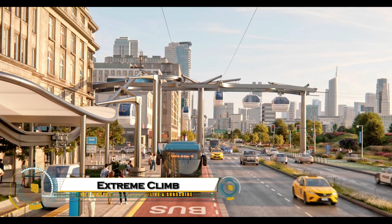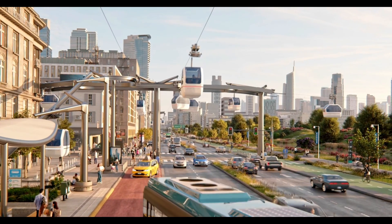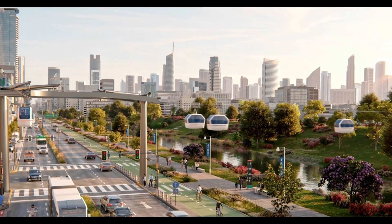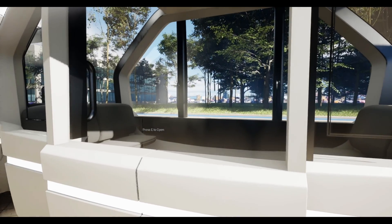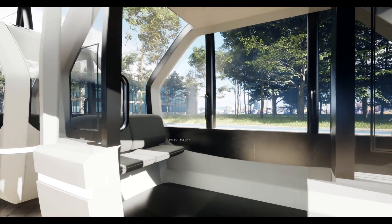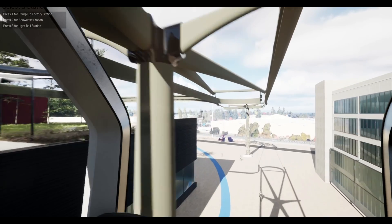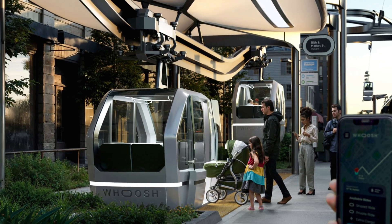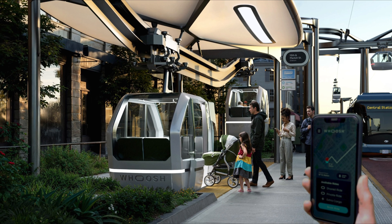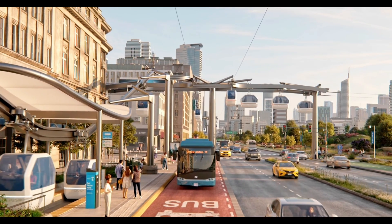Autonomous pods that glide above congested roads could be the future of urban transportation, offering a smart solution to traffic chaos in big cities. Powered by electricity and guided by AI, these sleek pods travel on elevated tracks, moving smoothly above the gridlock to give passengers a fast, quiet, and eco-friendly ride. They can connect together like a train for mass travel or detach to take individual routes, making commuting more efficient and flexible. With comfort, speed, and zero emissions, these futuristic pods promise to transform the way we move through cities and finally make traffic jams a thing of the past.